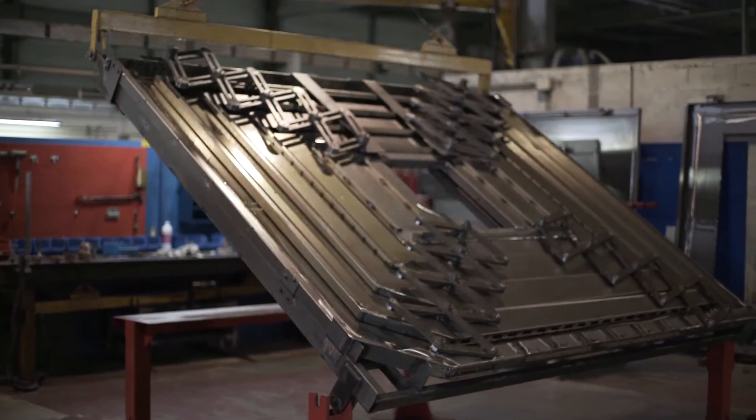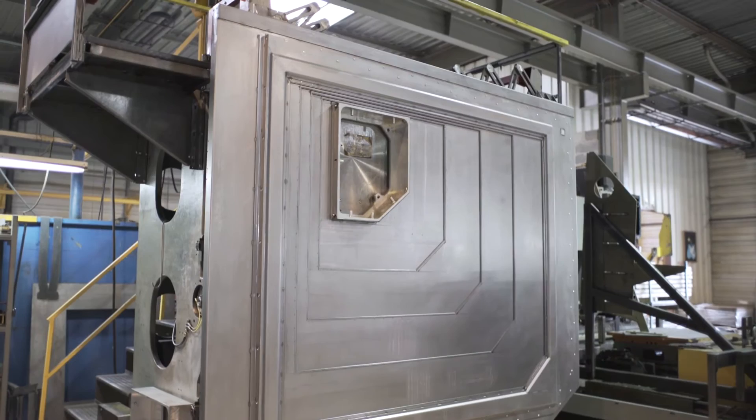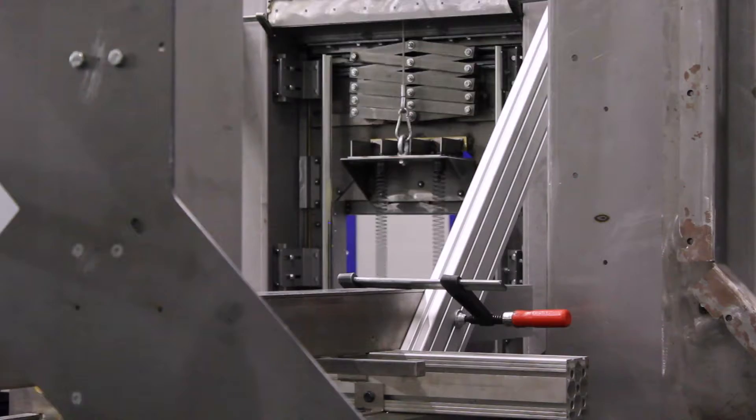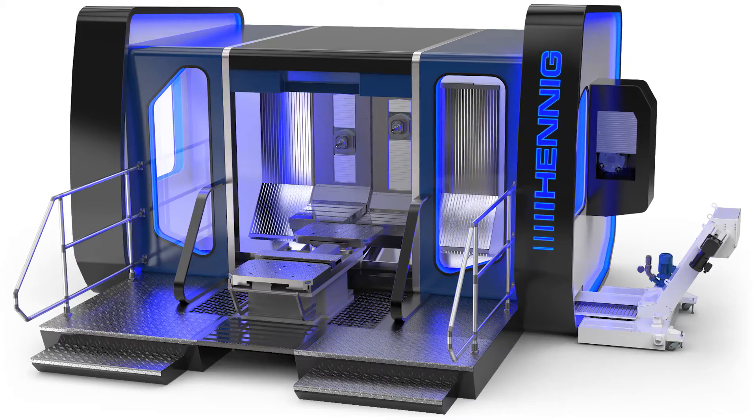We've been evolving with machine design since 1950, designing and producing over a million coverings for builders, distributors, and users of machine tools.